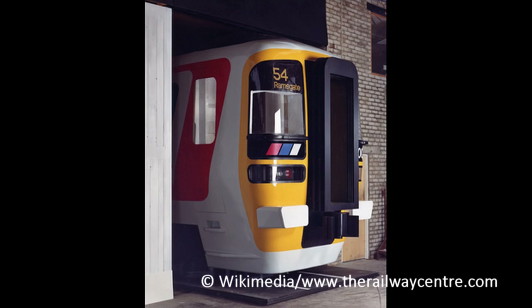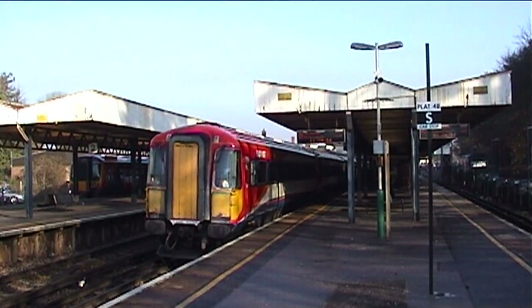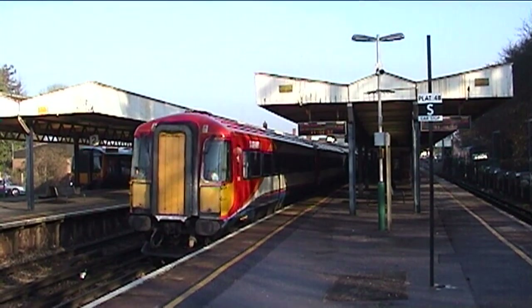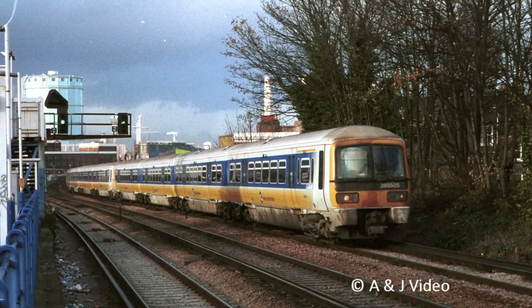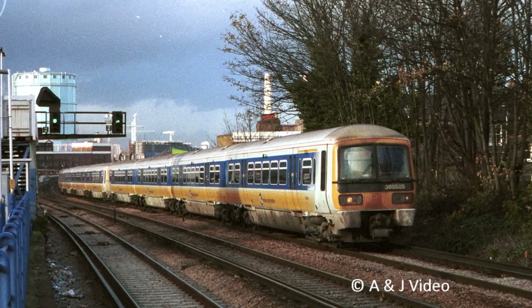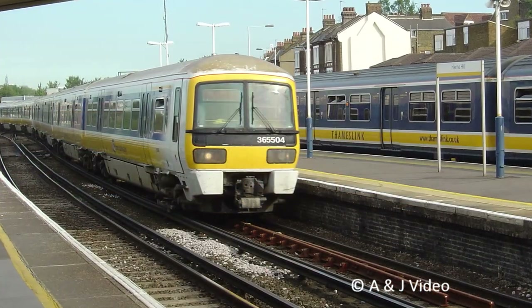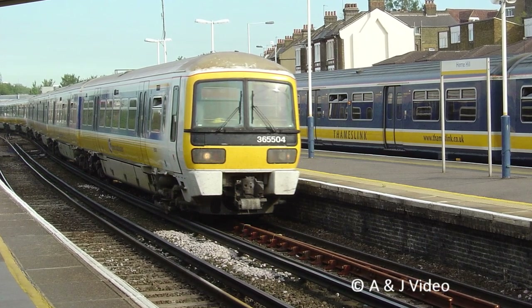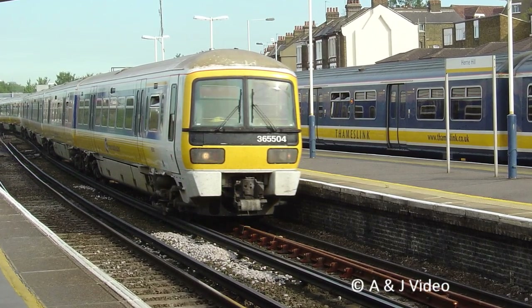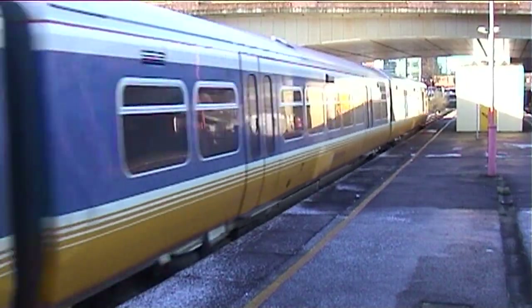The Class 471 would have had a slightly different look, as they were intended to have the end gangway door fitted, giving them a similar appearance to the Class 442 Wessex Electric. However, a lack of funding saw these concepts scrapped. Despite the cancellation of this scheme, a dual voltage networker was still needed, and a Class 465 was modified as a prototype to run as dual voltage. With funding received for this smaller scale project, 41 dual voltage networkers were finally built between 1994 and 1995 by ABB at Holgate Carriageworks in York. These were the final units to be built there, and became known as the Class 365.